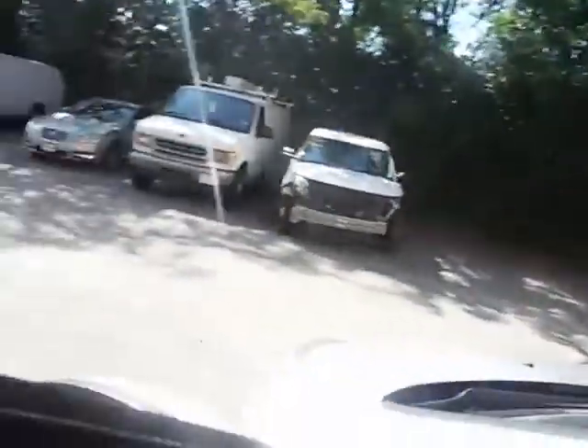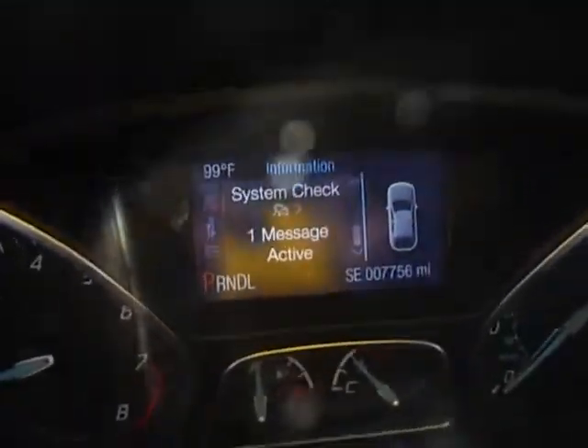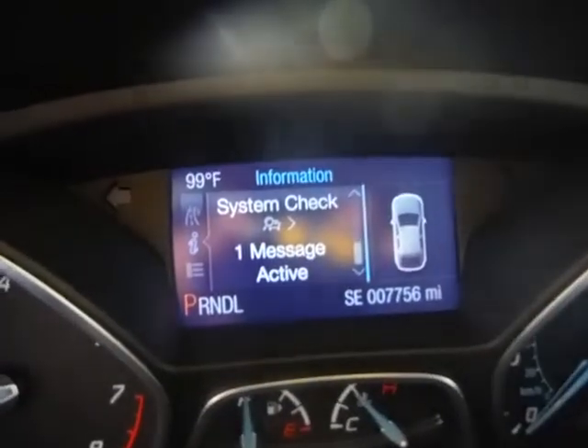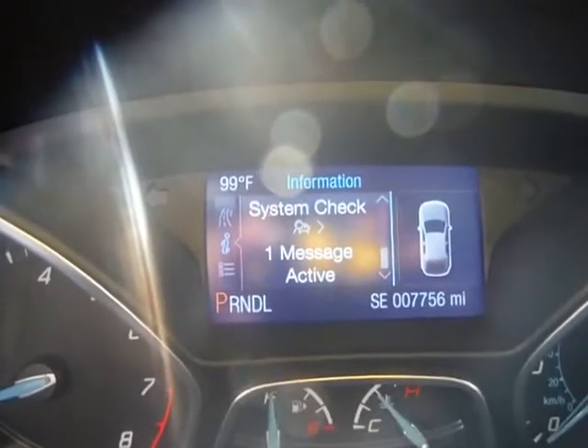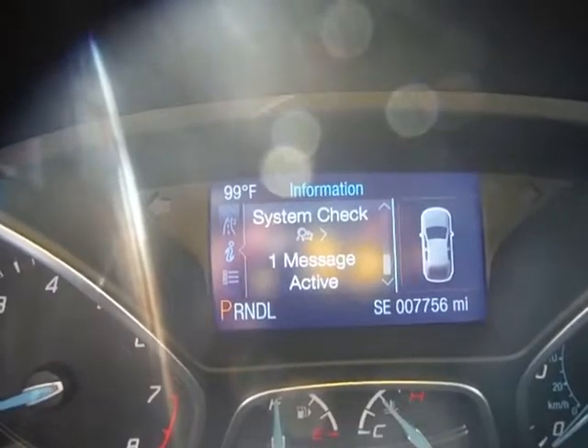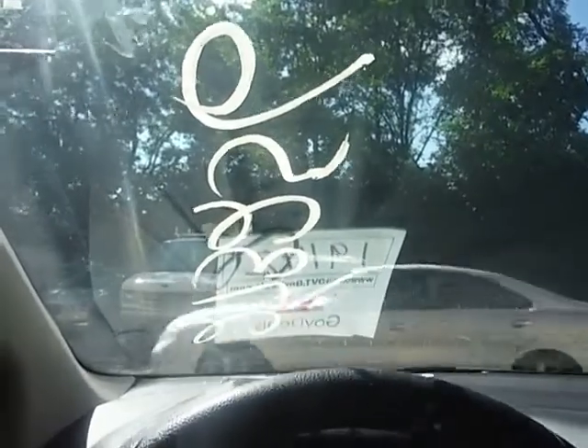Please come out to inspect this vehicle, 8am to 3pm before the auction closes. The radio does work. The vehicle has low mileage on the engine — 7,756 miles. Only one system check message is active.